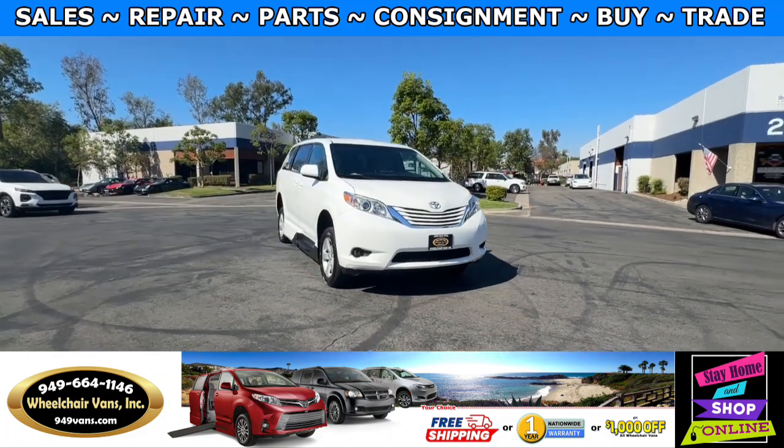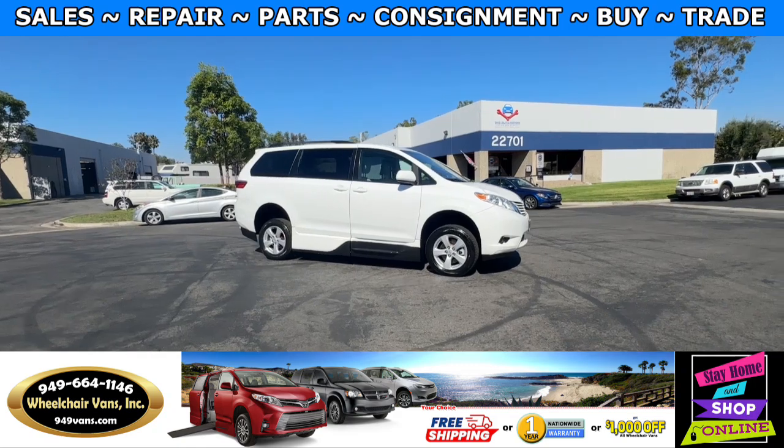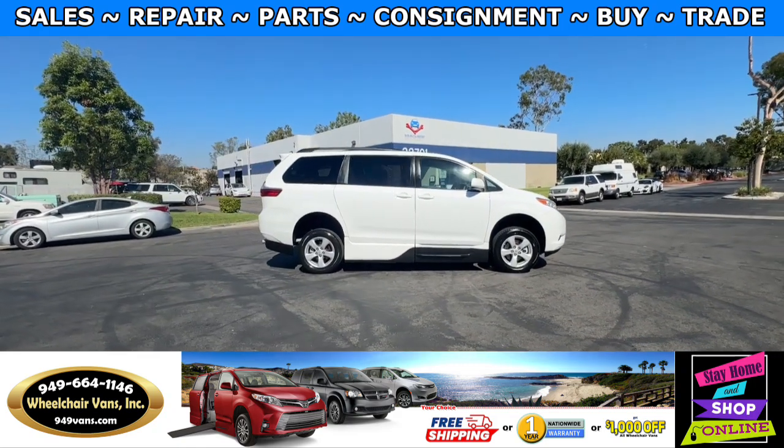Hello and welcome to Wheelchair Vans Inc. Today I'll be going over a 2017 Toyota Sienna equipped with the VMI manual in-floor ramp.